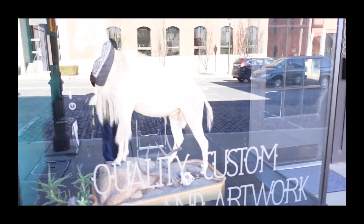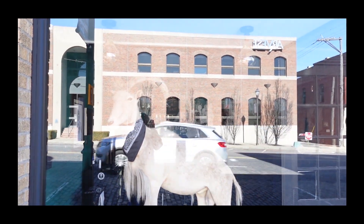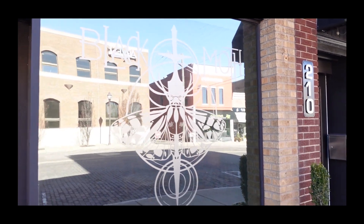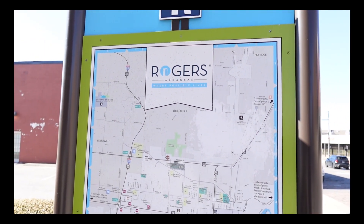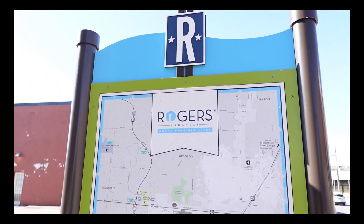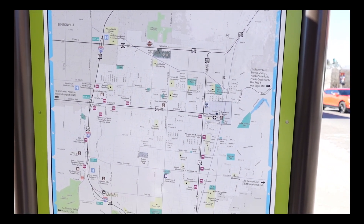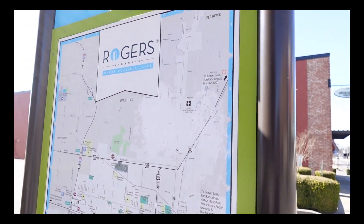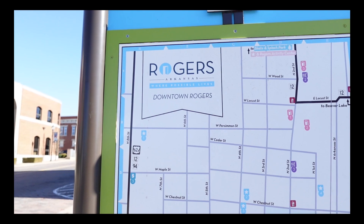Another tattoo shop, and a big Ram building. There's a map of Rogers here. Between Bentonville and Rogers, Rogers is a lot bigger. All your main shopping — as far as the big box stores — is what I guess they call Uptown Rogers. And here is a map of downtown Rogers.